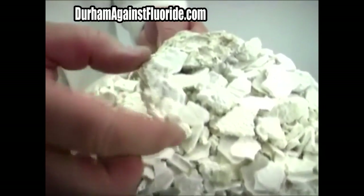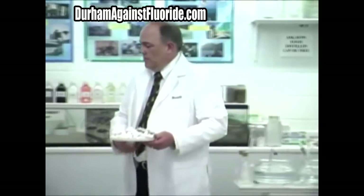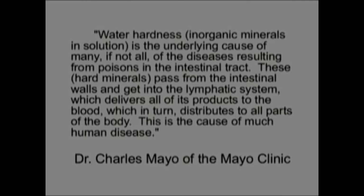This residue right out of a distiller — does that look like something that would be nice for the inside of our body? Dr. Charles Mayo of the Mayo Clinic states: 'Water hardness, or inorganic minerals in solution, is the underlying cause of many, if not all, diseases resulting from poisons in the intestinal tract. These hard minerals pass from the intestinal walls into the lymphatic system, which delivers all of its products to the blood, which in turn is distributed to all parts of the body. This is the cause of much human disease.'